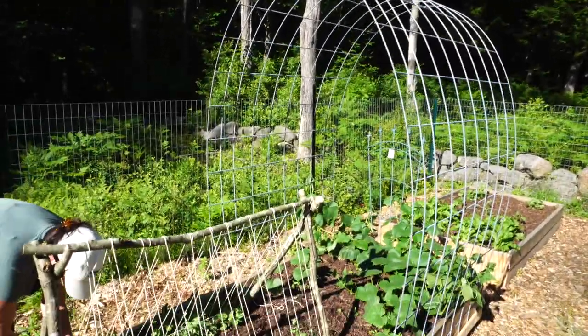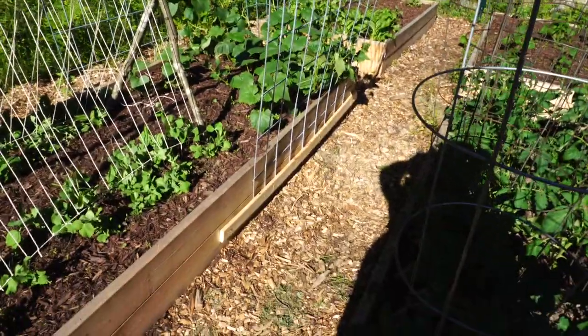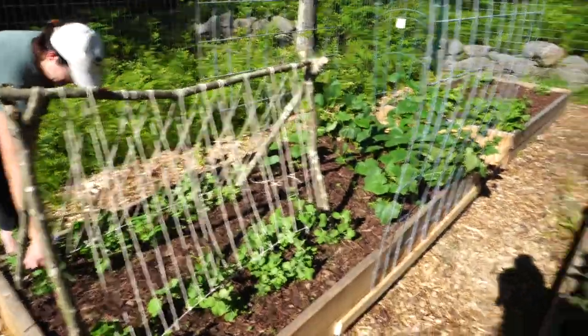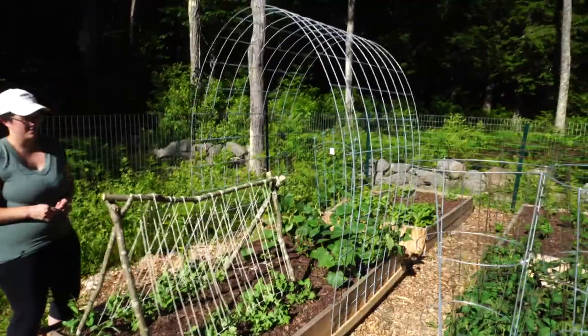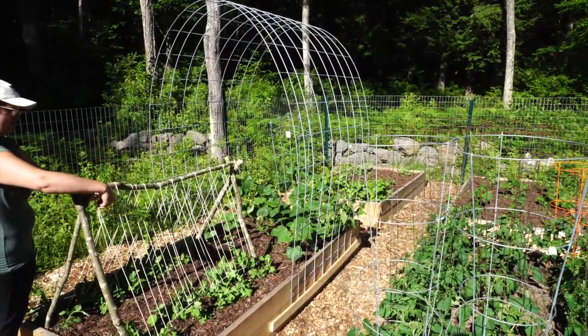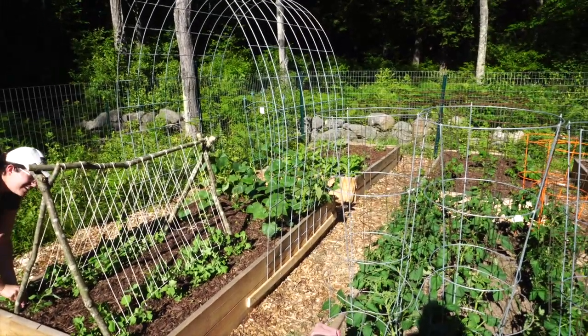It's just a piece of cattle panel, 16 feet long, attached on either side of the raised bed with some strapping and some screws. We could probably shorten that — we didn't for this year, but next year we might cut it down a little bit, pulling a foot off on each side or two feet on one side. And Jackie is finishing up the trellis for the peas.